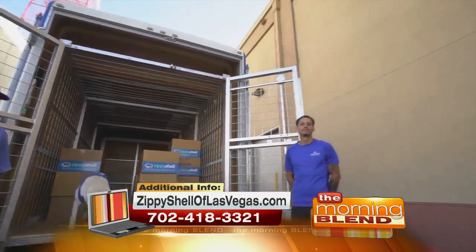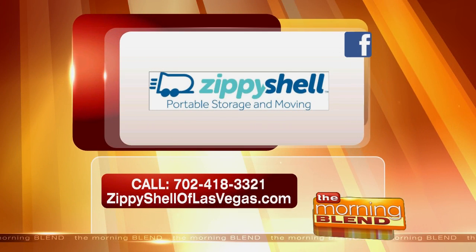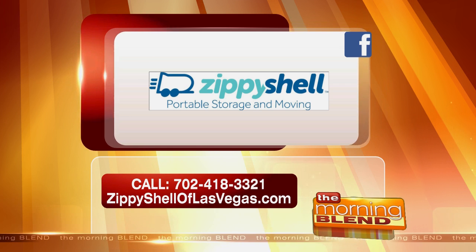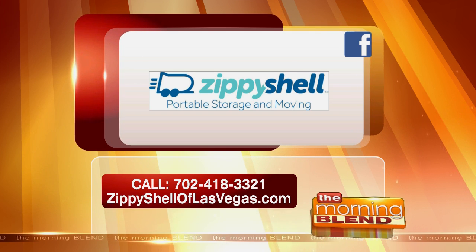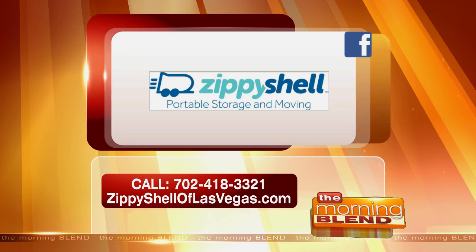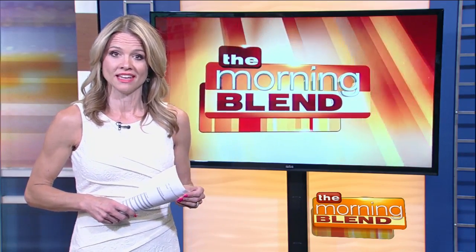Brian, it's great having you — thank you so much. You've got to check out Zippy Shell. Want to make your life a little bit easier when it comes to moving? They can make it a lot easier. Just go to ZippyShell.com, or call the number on the screen. Zippy Shell, proud sponsor of the Morning Blend. Brian and Jesse did do my move from Los Angeles — they made my move easy. I'm a big fan of Zippy Shell. And a great cameo by Sierra, the Zippy Shell dog.